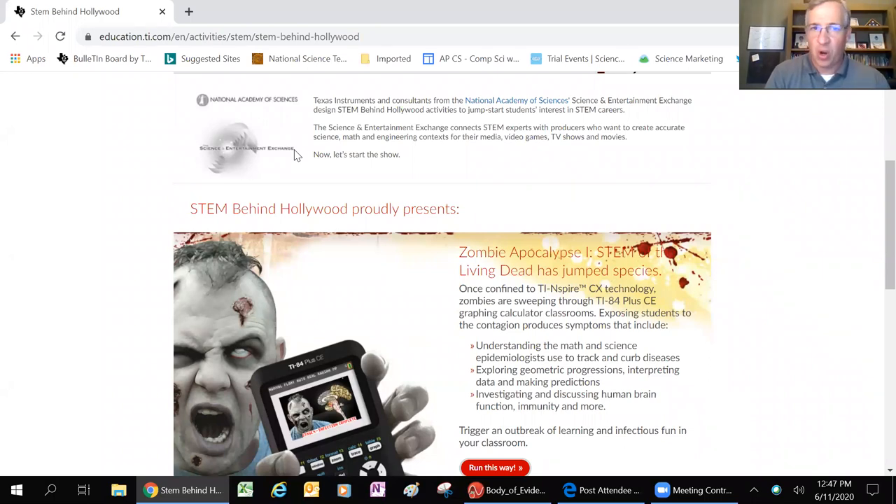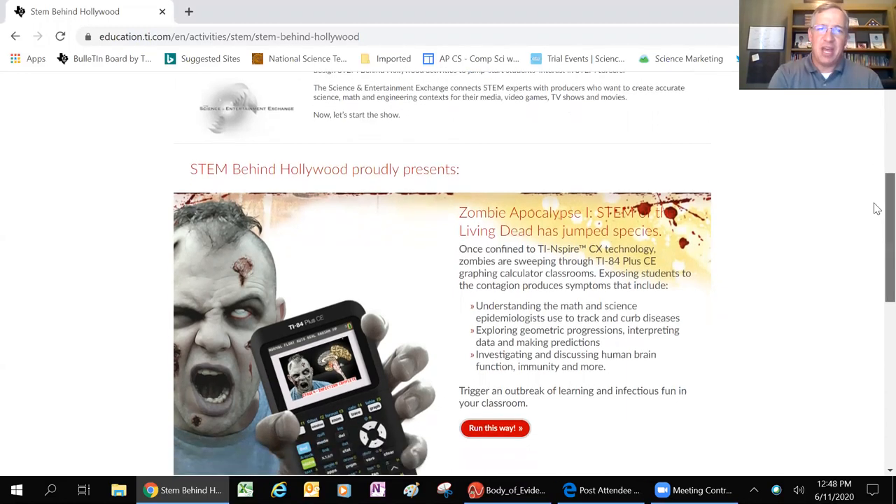The example I always like to give is the movie Thor - a Marvel movie. In the original Thor, they had Natalie Portman's character, who was originally a nurse in the script. The Academy exchange came in and said, let's not make her a nurse - let's make her an astrophysicist to help explain the rainbow bridge between Thor's homeland and Earth through wormholes, which are sort of like continuous black holes. That's the kind of stuff they do - they help inform Hollywood.